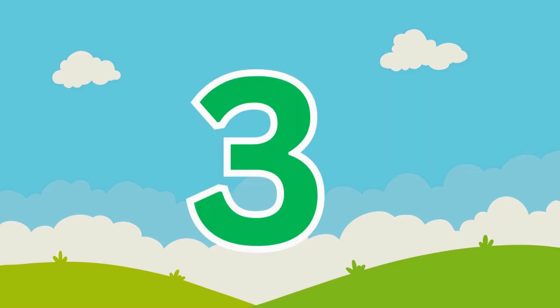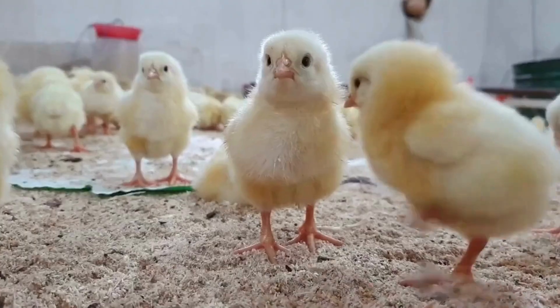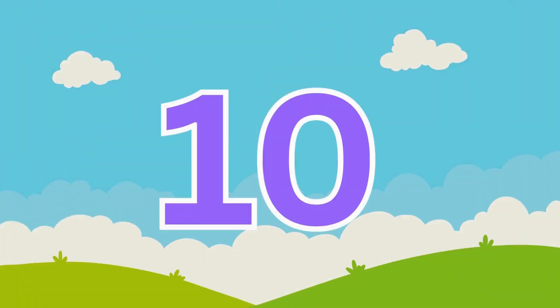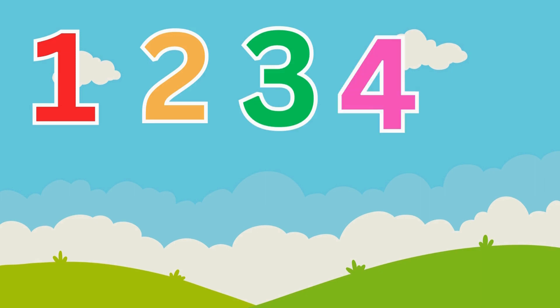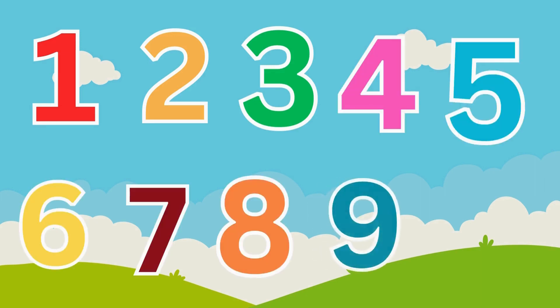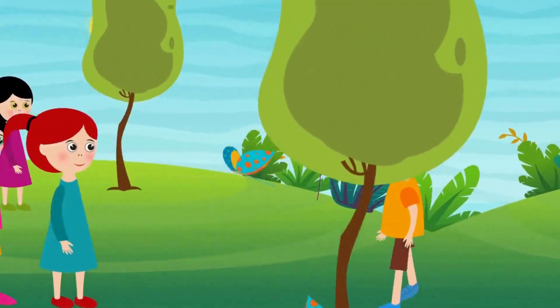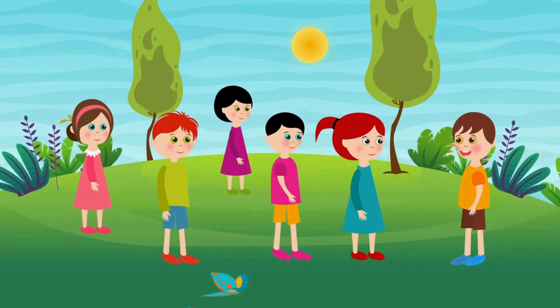One, two, three, splashing in the sea. Four, five, six, naughty little chicks. Seven and nine, swinging on the pine. Here comes number ten and angry mother hen. One, two, three, four, five, six, seven, eight, nine, ten.